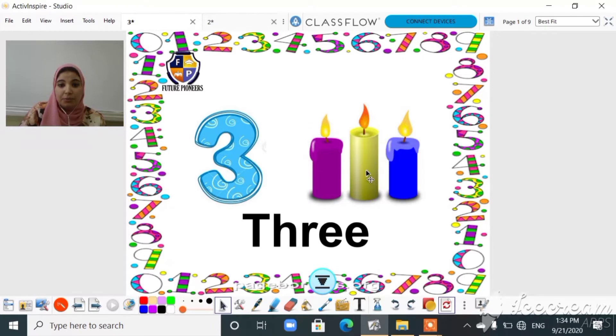Okay guys, let's count how many candles do we have here. One, two, three — three candles! Now show me your hands and let's count to number three: one, two, three. Thank you!